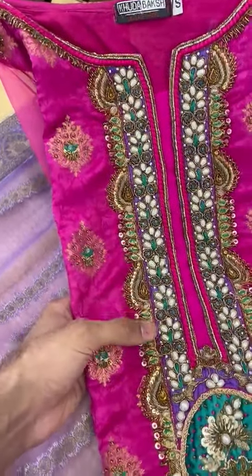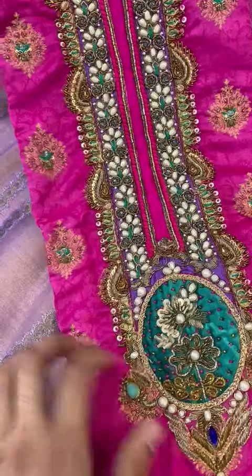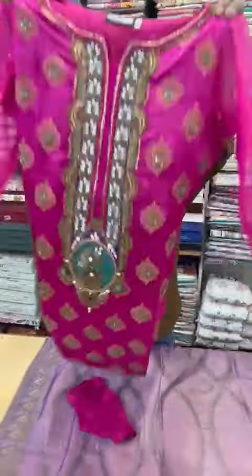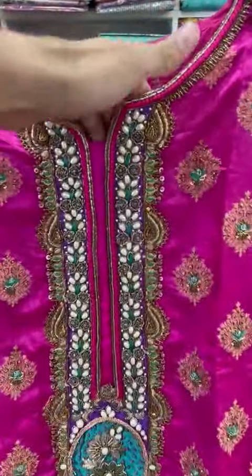It's a handmade work. It's world-class embroidered. This is a velvet touch setting. This will be a front shirt. This is the neckline style.